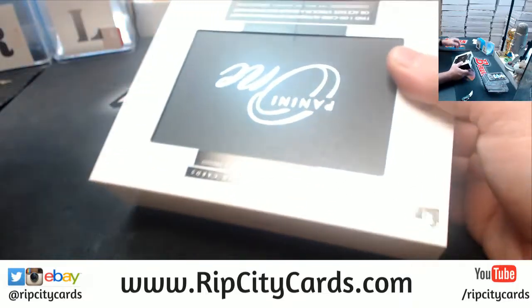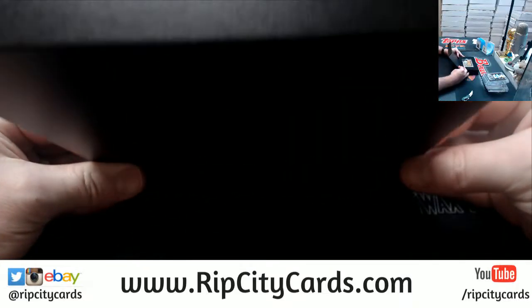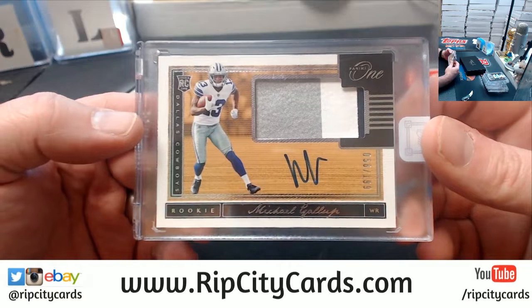Pacers fan, how are you doing this evening? And our final one going to the Cowboys — Michael Gallop to $199, three color.